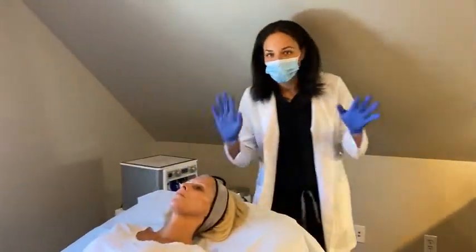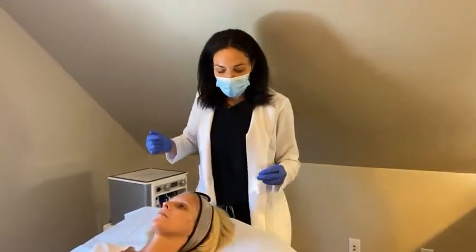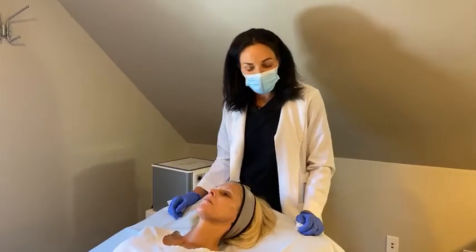Hi guys. I'm Melinda Rodriguez-Tercius. I'm one of the nurse practitioners here. Hopefully you can hear me through my mask. We'll just get started here with Stacey.